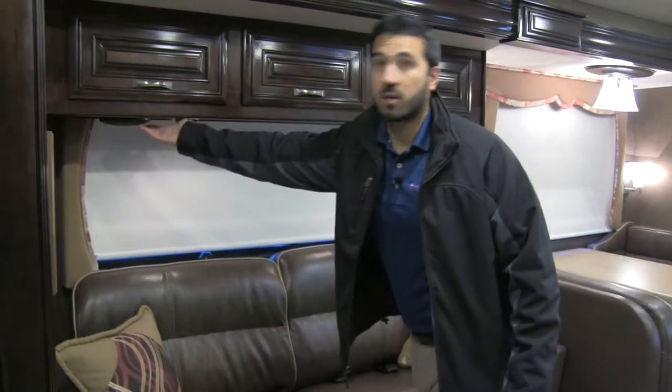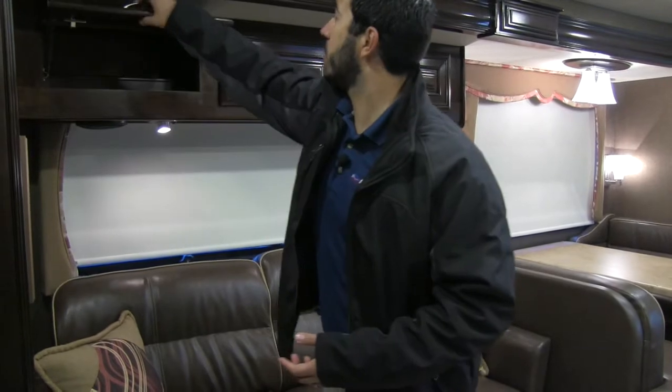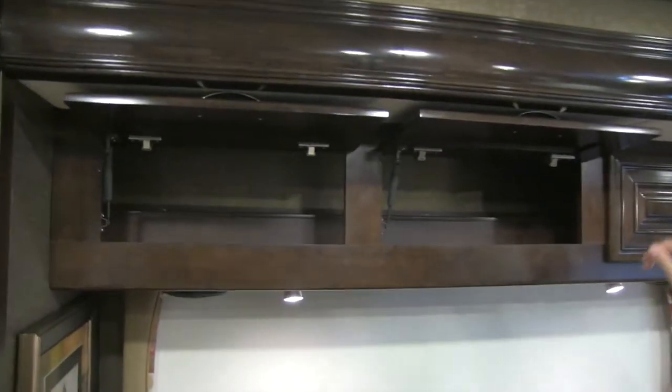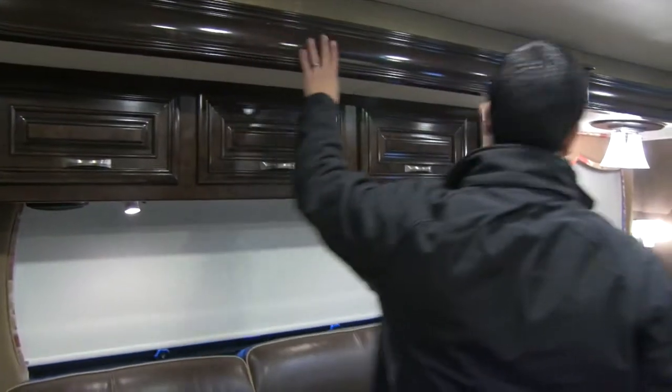You'll also have speakers underneath here as well for your superior home theater experience. Right up top, you're going to have excellent storage that goes all the way across, with self-supported hinges and just beautiful woodwork.